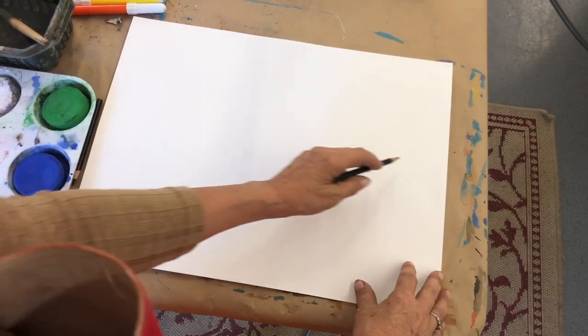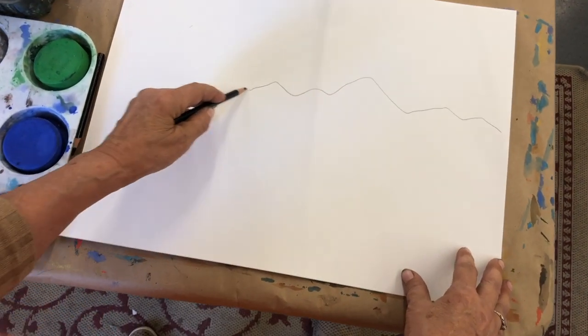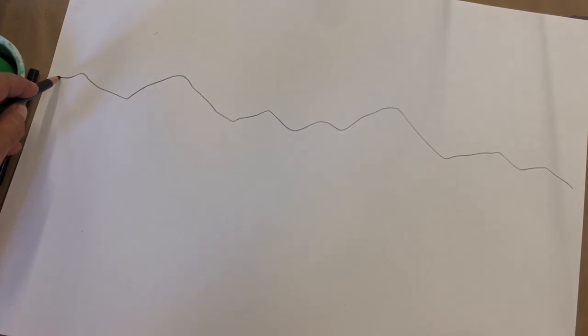Remember, I'm always telling you guys, your horizon line is the first thing you draw. It's mountains, and they're different — no two are alike, just like you guys. No two are alike.